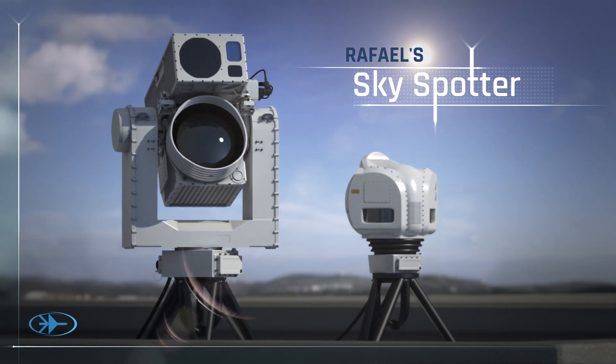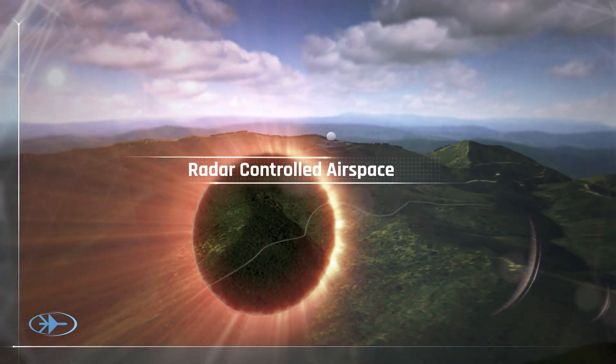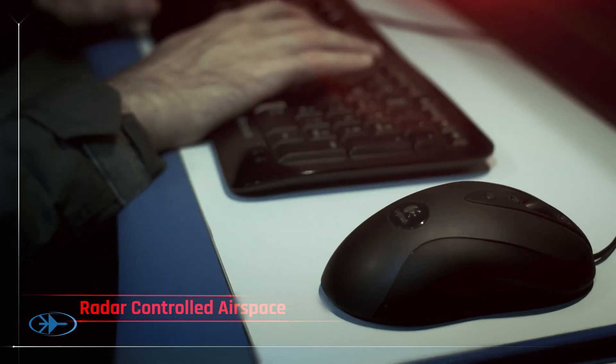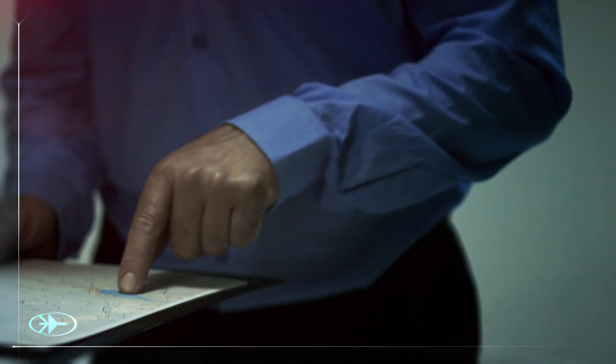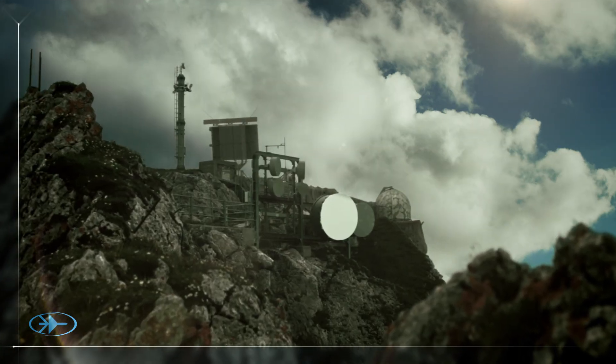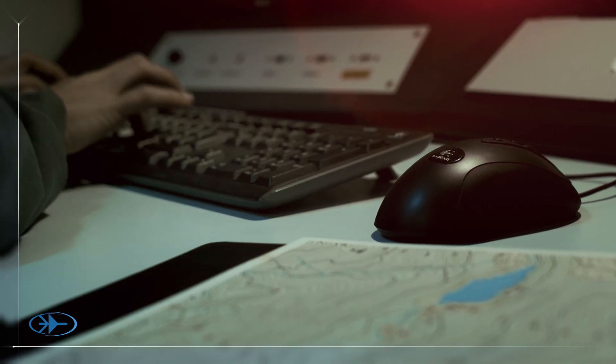SkySpotter. Today, more than ever, radar systems and air defense batteries are a critical factor in protecting the airspace, but suffer from crucial vulnerabilities.